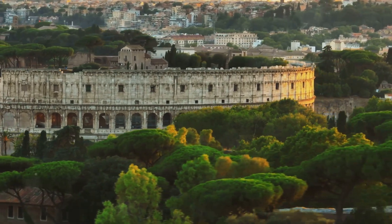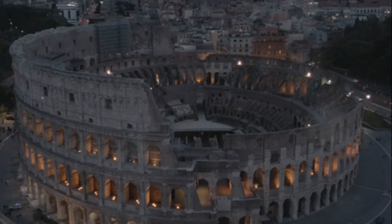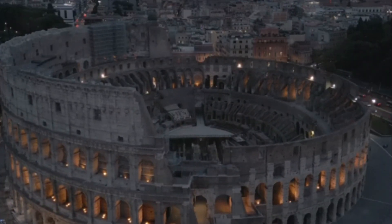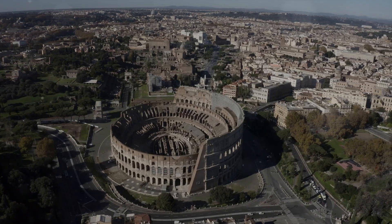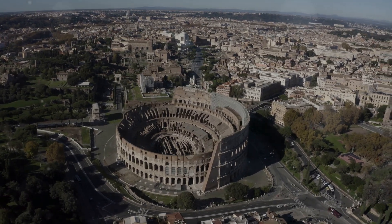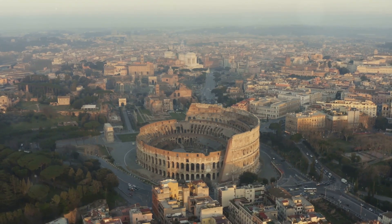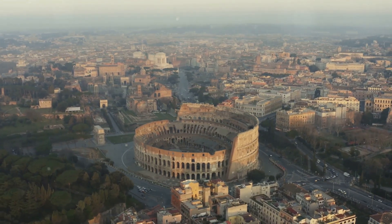But Roman architecture wasn't solely about grandeur and aesthetics — it was also about functionality. Their buildings were designed to fulfil specific needs, whether it was a public bath, an amphitheatre, or a road. Every arch, every dome, every column had a purpose. In essence, Roman architecture was a fusion of form and function, a blend of the practical and the profound, reflecting an empire that was ambitious, innovative, and grand.